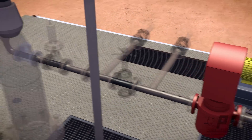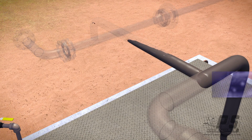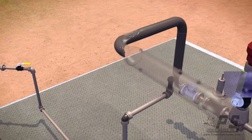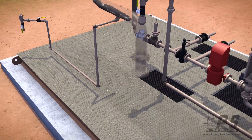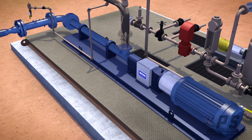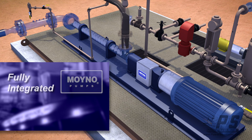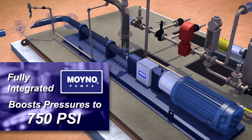Typically, the oil would then be loaded onto a truck or fed into an external pipeline pump. However, where PowerService stands apart is that we also produce a LACT with the pipeline pump inside the main unit. This fully integrated Moino pump boosts pressures to 750 PSI, providing a non-pulsing, continuous flow into the pipeline.